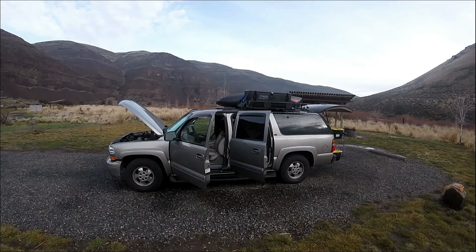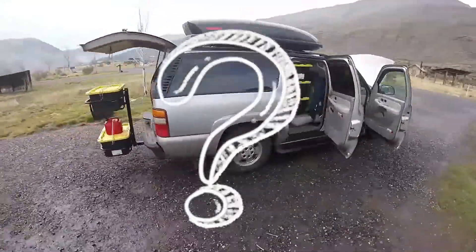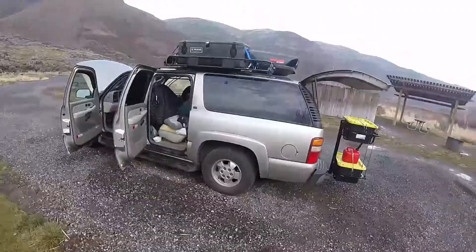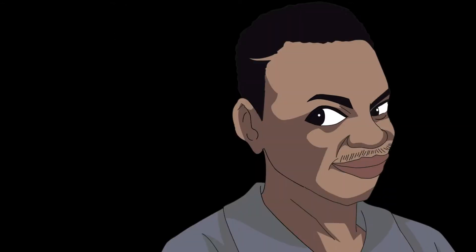Hello campers! This is the Suburban Camper. When someone asks me what I do in my Suburban Camper, I tell them I explore, I camp, and I learn as I go.